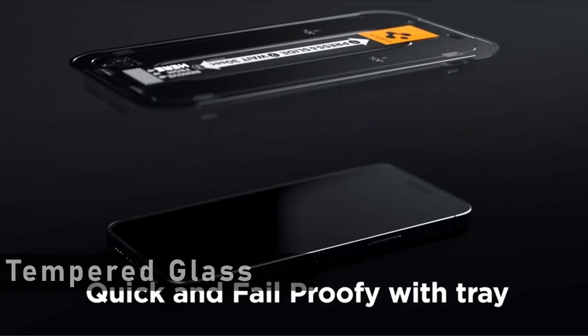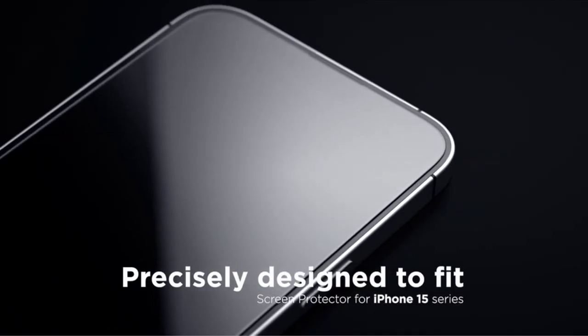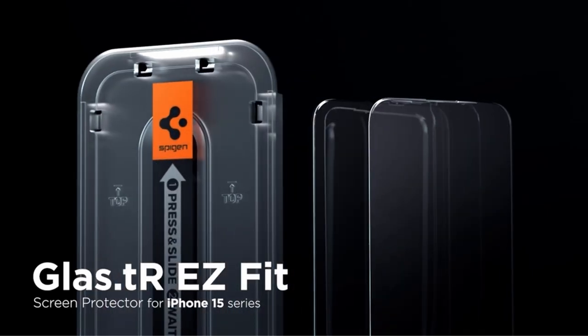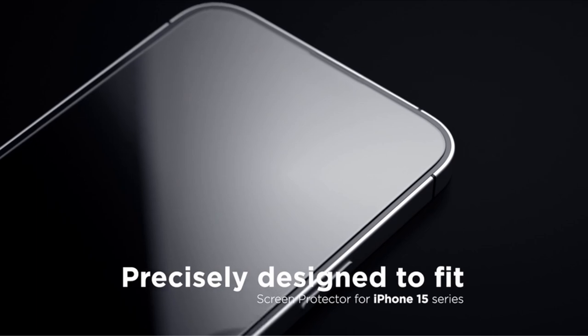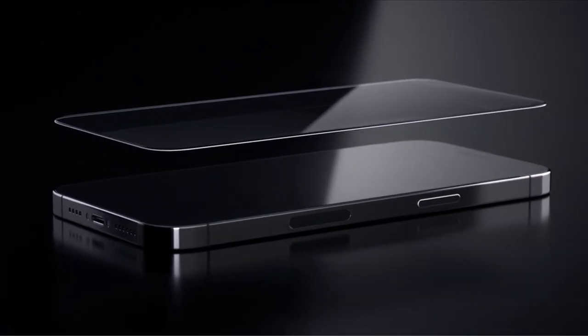At number 4 is Spigen Tempered Glass. If you want a top-tier screen protector for your iPhone 15 Pro Max, go no further than the Spigen Tempered Glass. In addition to being affordable, this screen protector is of the high grade you would anticipate from a manufacturer like Spigen. Due to its sturdy tempered glass construction and cutting-edge functionality, it is the perfect accessory to shield your phone's screen.